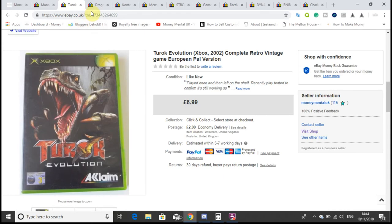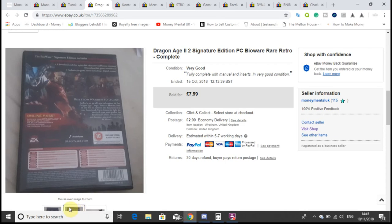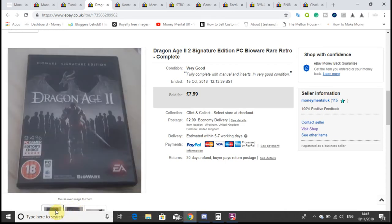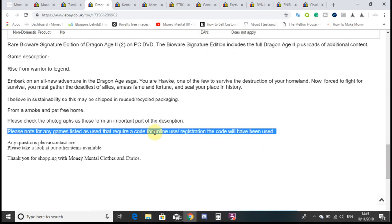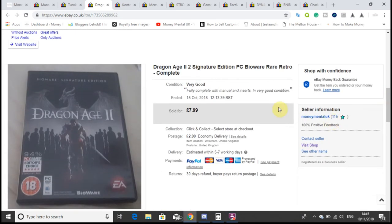Next item is a copy of Dragon Age 2, the Signature Edition — a special edition of the game which includes some extra downloadable content. Because it had that downloadable content, I put a disclaimer in to say that any codes for online use or downloading will have been used, so effectively all you can do is play the original game. For whatever reason, the Signature Edition still goes for more money. I listed it at £7.99 plus £2 shipping. I'd actually had an offer of £6 earlier in the month, but before I could accept it the bidder retracted the offer, which I didn't even know you could do.